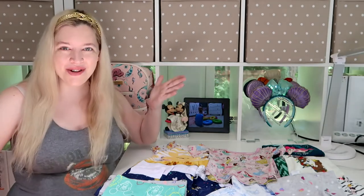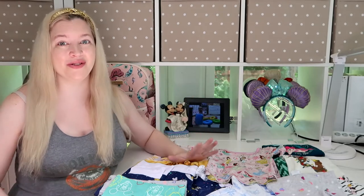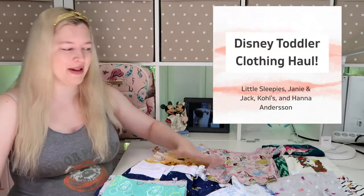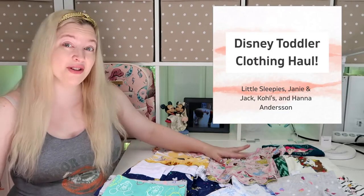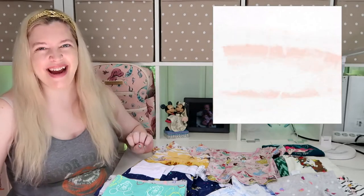If you are a Disney fan like me, part of the joys of being a parent is being able to scour the internet for all sorts of really cute Disney themed clothes. In this video I am going to show you my summer 2021 haul from several different stores including Hanna Andersson, Little Sleepies, Kohl's, and Janie and Jack.